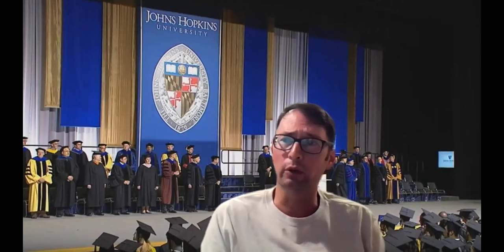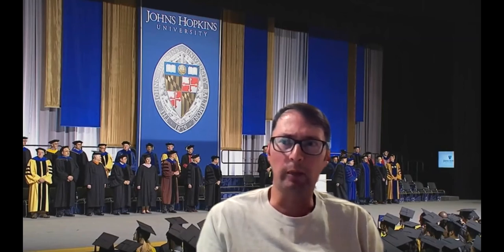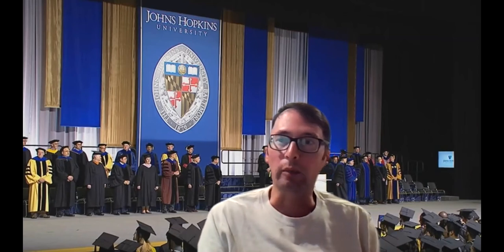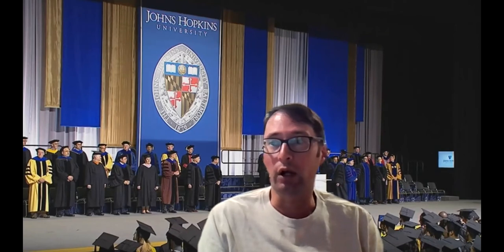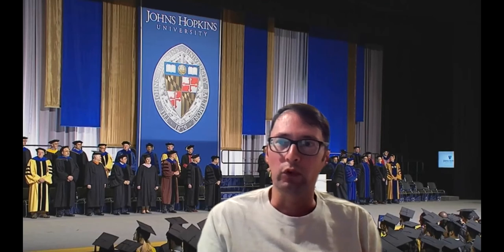Lane is asking: how does the process work for changing from the certificate program to the master's program? It's just an email to us. At admissions time you can apply for the certificate versus the master's. The certificate is really more oriented towards someone who already has a master's and doesn't want to pursue an entire second master's. The certificate is five classes — about half a master's. If you reach that point and like what's going on, you can email us to continue on toward the master's.